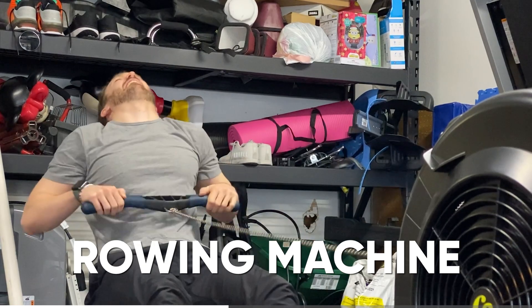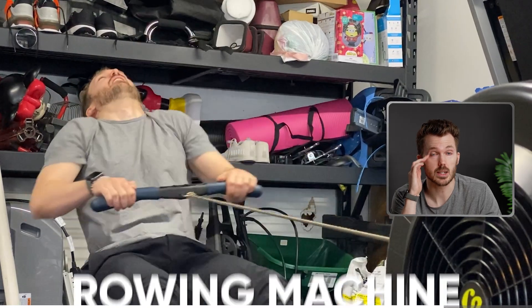I got a rowing machine. And I hate it. It's honestly the worst.